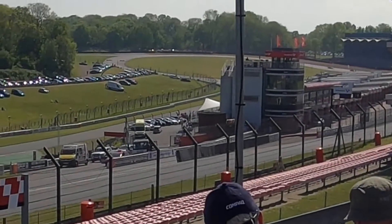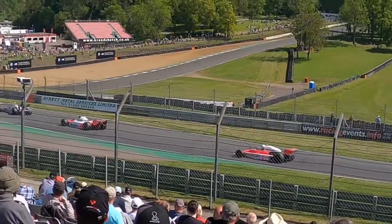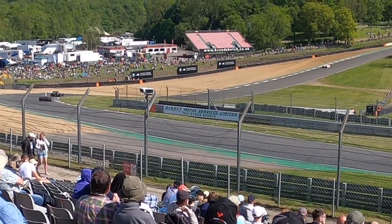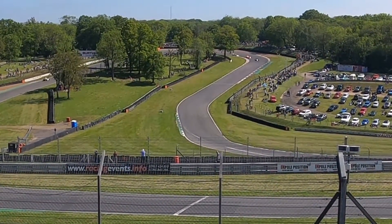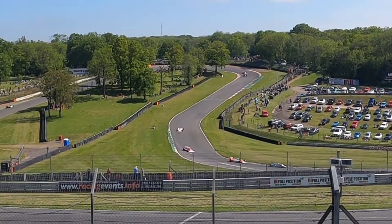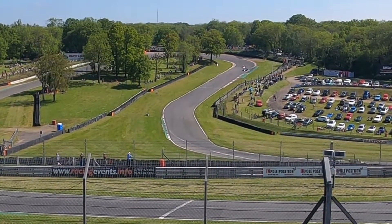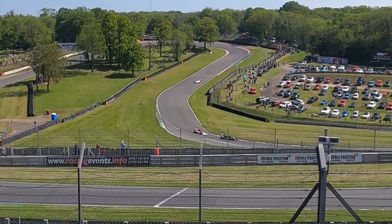Steve Hartley has come through to pick up the lead of the race. He's having a good go, closing in on the Williams. He's not going to give it up, but he's coming under pressure.